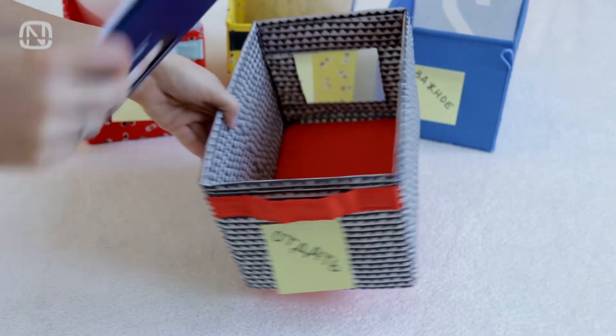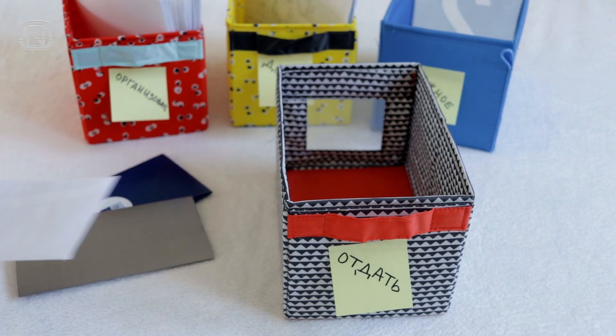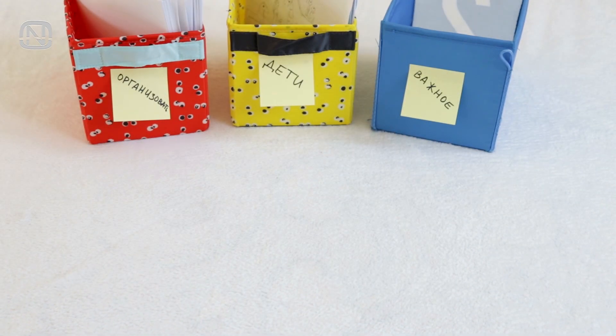It usually takes a few minutes, but it feels lighter seeing that almost half of the boxes have been taken care of. Sort the papers from the box 'mail' by recipients and prepare for mailing.